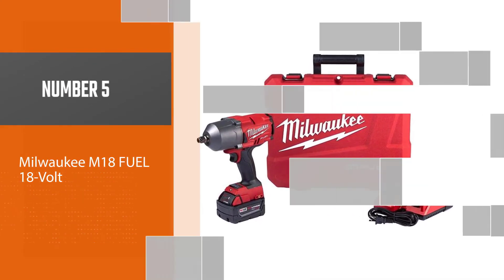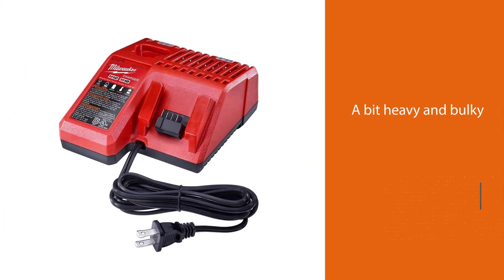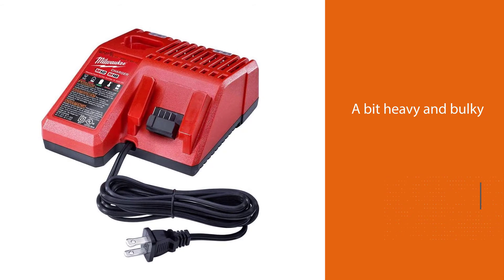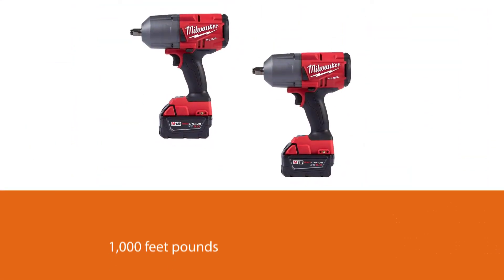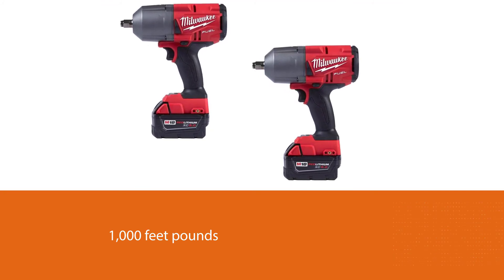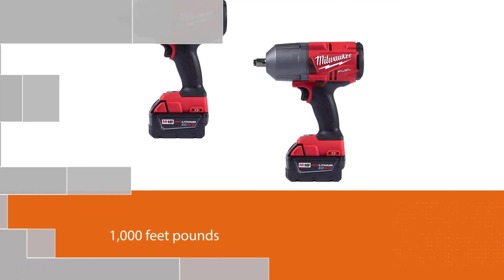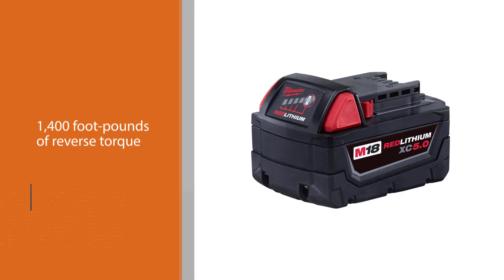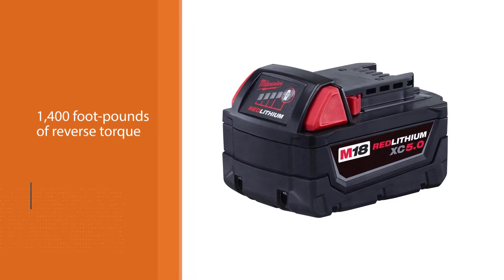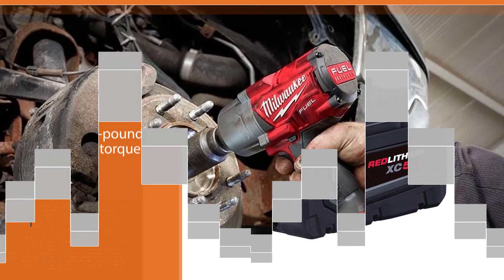Number five: the Milwaukee M18 Fuel 18-volt. The Milwaukee M18 cordless impact wrench is a beast. It might feel a bit heavy and bulky, but with 1,000 foot-pounds of forward torque and 1,400 foot-pounds of reverse torque, you can handle any heavy-duty task that comes your way. It features a magnesium gear case and an all-metal transmission, so you can rest easy knowing the tool will serve you for a long time.